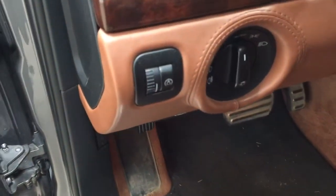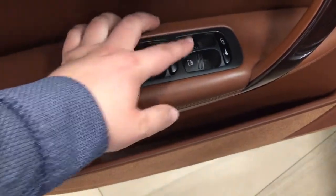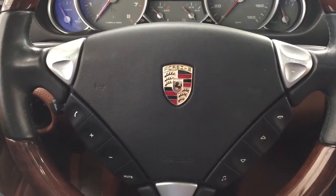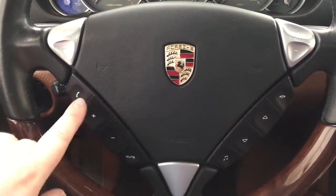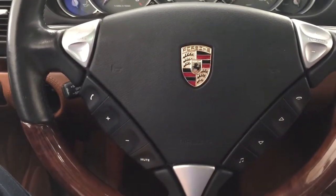On the left hand side you have your light controls, and then if you take a look on the inside of the driver's side door you have your mirror controls, window controls, and window locks.